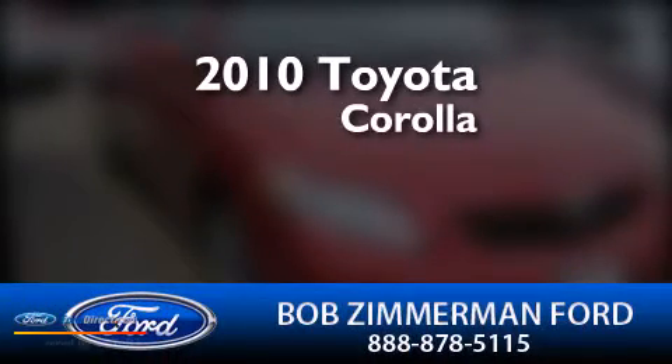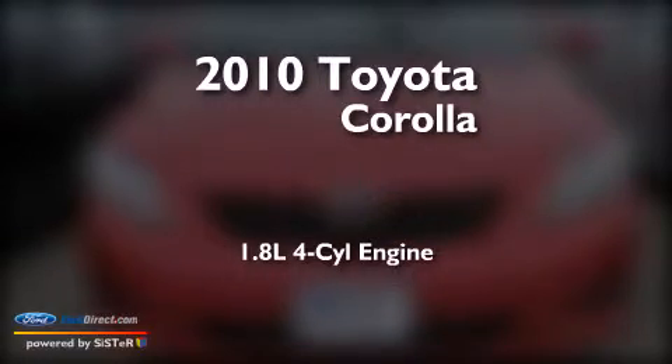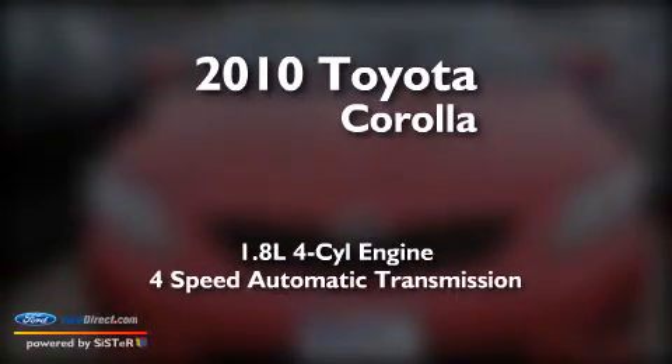This is a 2010 Toyota Corolla. It has a 1.8 liter 4-cylinder engine and a 4-speed automatic transmission.